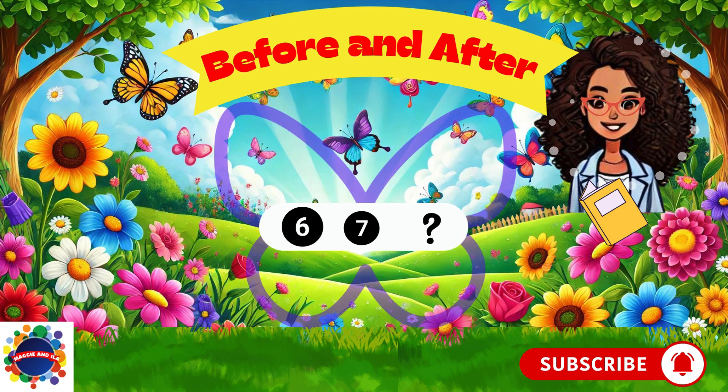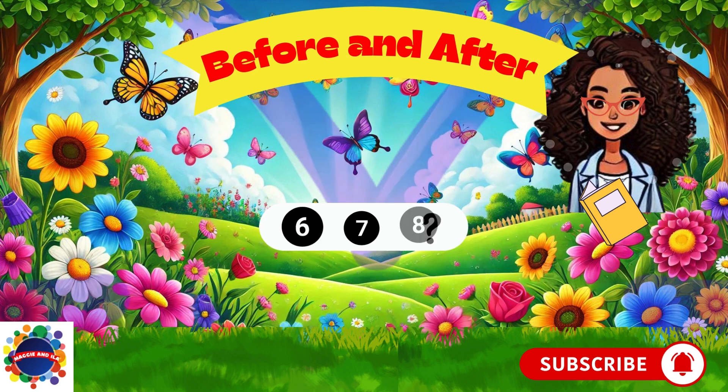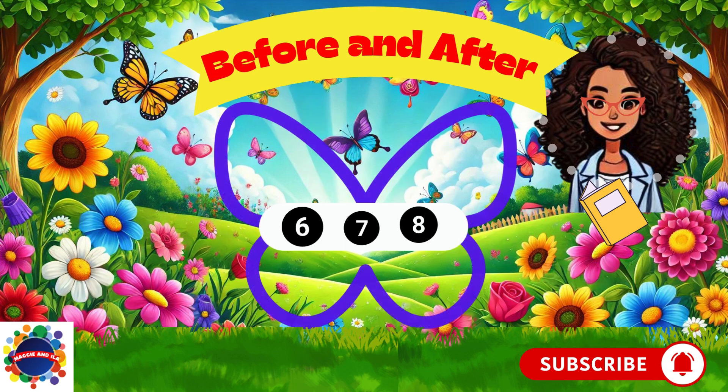What comes after number seven? Think, think, think. Eight comes after seven. Let's try another set.